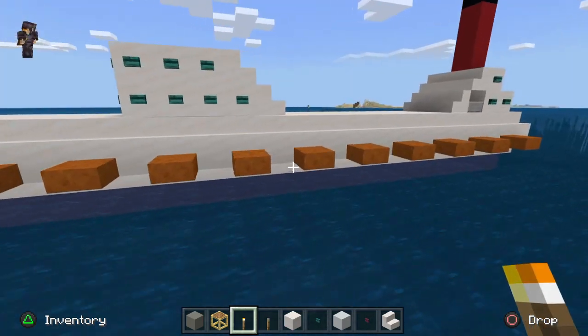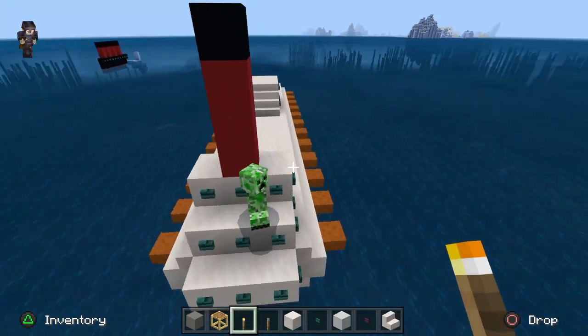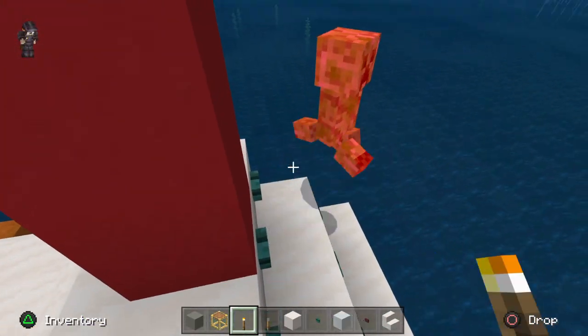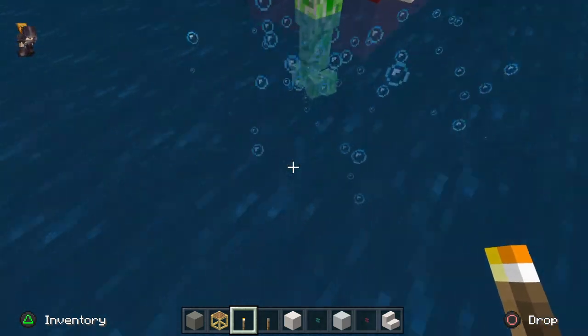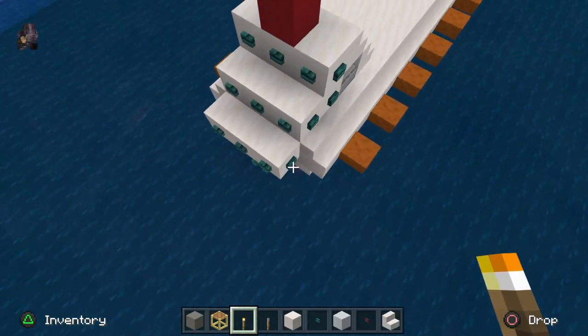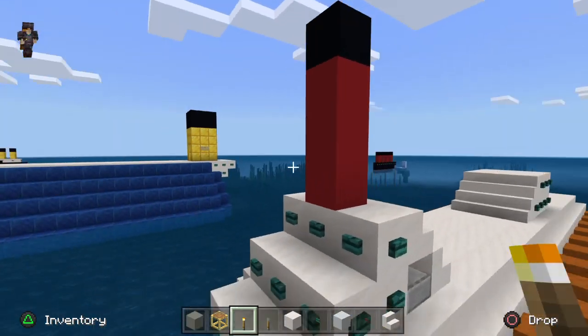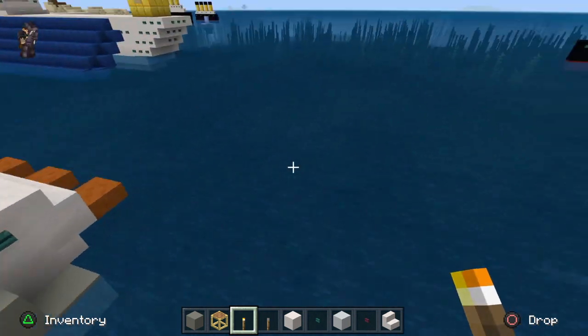And one more — this is Queen Mary 2. Creeper, you're having your journey on it. Bye-bye. Magma's gonna track Creeper down. I'll miss you, Creeper. These are all the windows. These are all the safety bolts. That's the back engine.